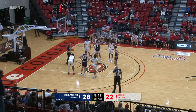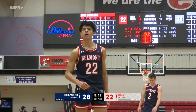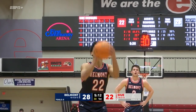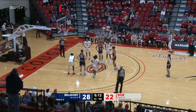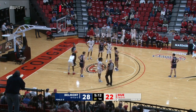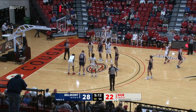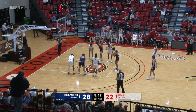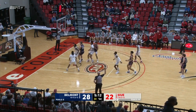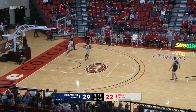Shepard to the free throw line where he's already two of two tonight. He started the night eighth in the league in scoring. He has nine already in the first half. And his first shot is two short. He averages just about 16 a game. Second shot is there. One of two for Shepard. The lead to seven.